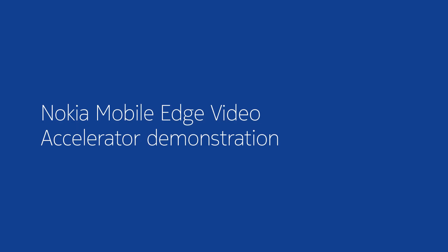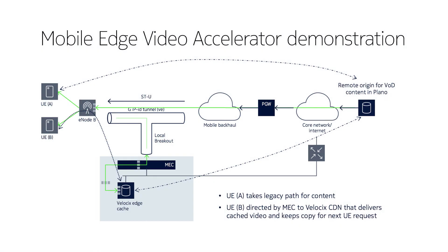The benefit of this we're going to show you in a moment as we go into the lab to demonstrate this — you're going to see some really great improvements. We're here at Nokia Bell Labs in the actual lab itself with the Mobile Edge Video Accelerator system. These are some of the components that make up the lab system.